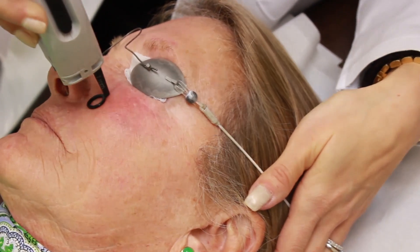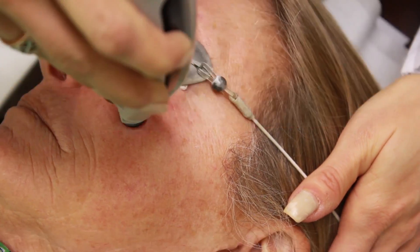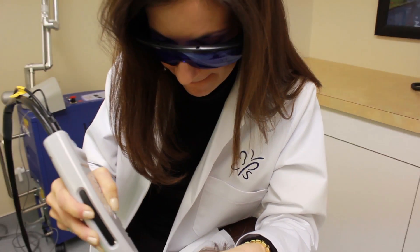Most patients compare the sensation of the laser to a warming or tingling sensation. For your comfort, the laser delivers a cooling mist onto the skin while the pulse is being emitted.